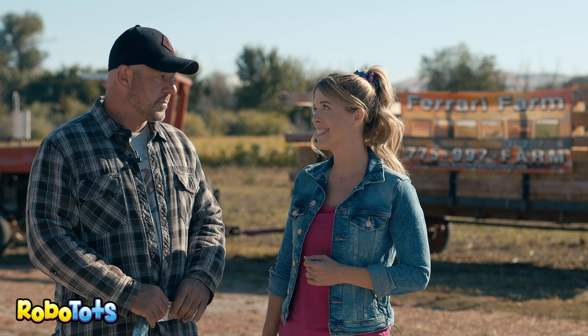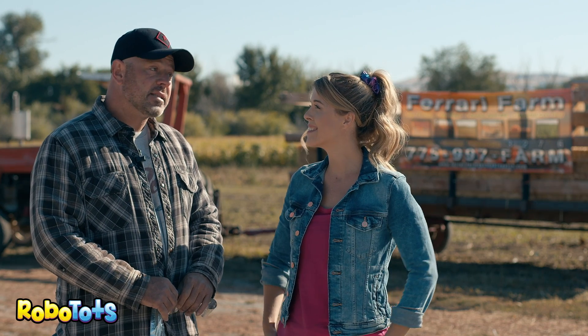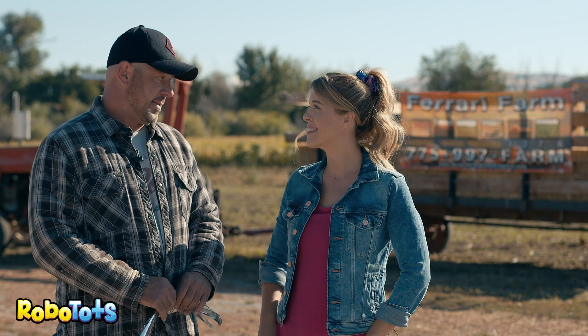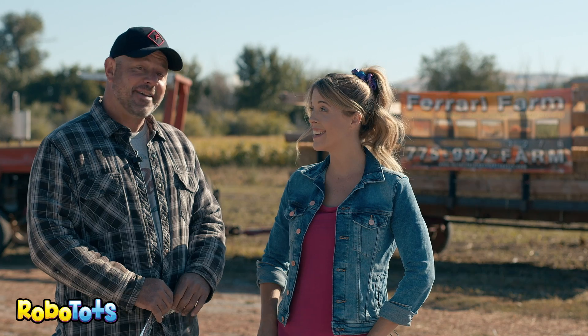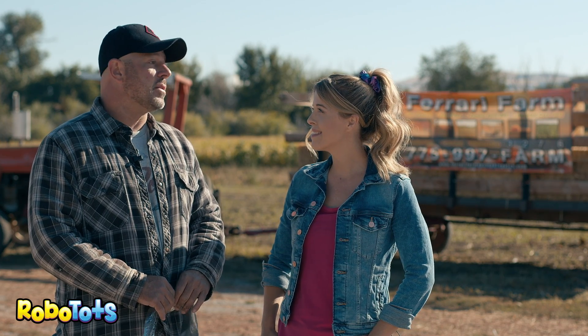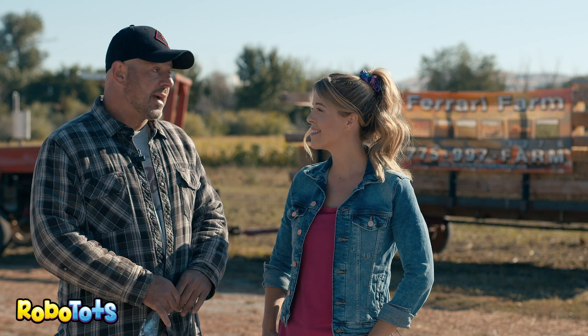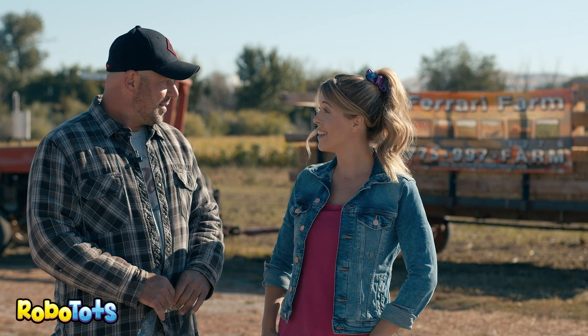Do you have anything special for the big kids? We do. So we have something for everybody here. We have a big corn maze, and we also have a zombie paintball hunt. Oh, that sounds fun. Yeah, definitely. And what's your favorite thing about owning the farm? Definitely it's about having a lot of fun here, and seeing all the kids and smiling faces, and getting to drive the hayride all the time. That's fun. Would you like to go for a hayride? That sounds great, let's go.